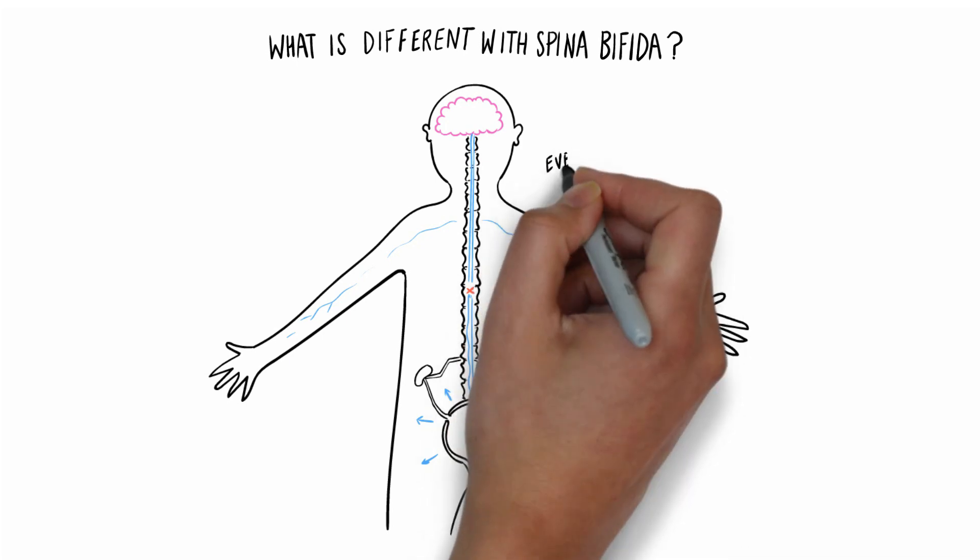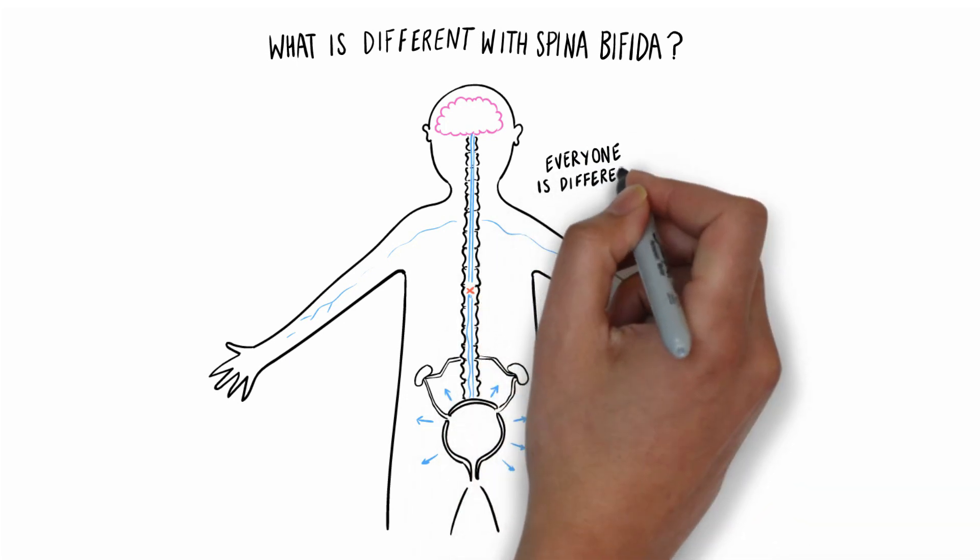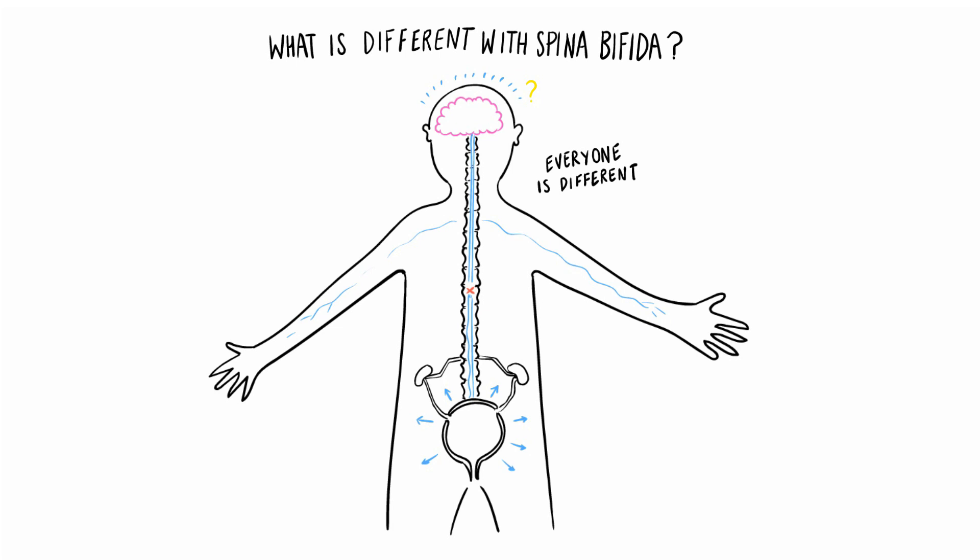But if you're born with something wrong with your spine, that message can't get through properly. Everyone is different — some people don't have any sensation at all, while others do have some awareness. If the message doesn't get up to the brain, we won't know when we need a wee. And if the message doesn't get sent reliably from the brain to the bladder, then our bladder muscles might misbehave.